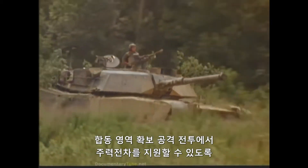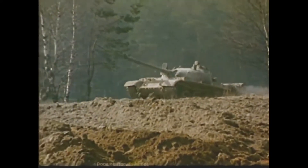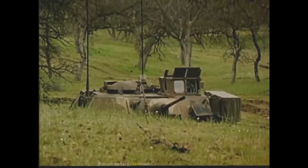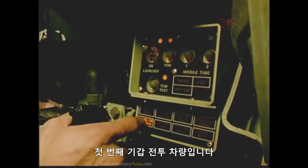To support the main battle tank in combined ground-gaining offensive combat, the Bradley can destroy opposing tanks. This is the first armored fighting vehicle equipped with a proven long-range TOW anti-tank missile.